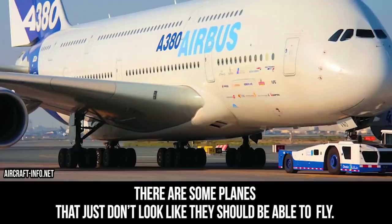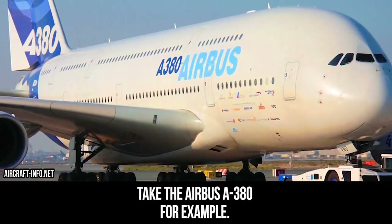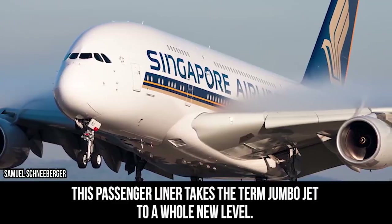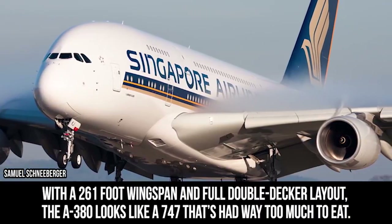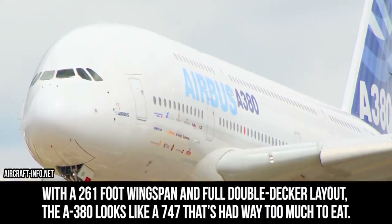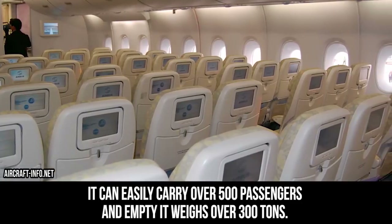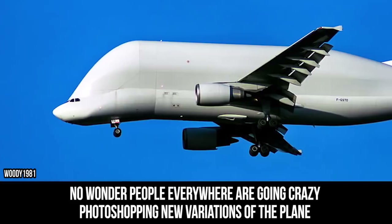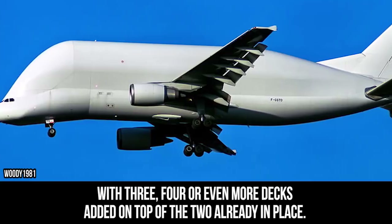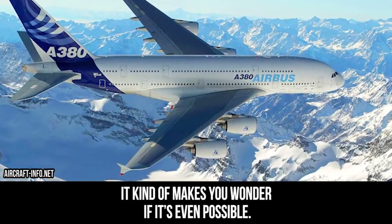Airbus A380. There are some planes that just don't look like they should be able to fly. Take the Airbus A380, for example. This passenger liner takes the term jumbo jet to a whole new level. With a 261-foot wingspan and full double-decker layout, the A380 looks like a 747 that has had way too much to eat. It can easily carry over 500 passengers, and empty it weighs in at over 300 tons. No wonder people everywhere are going crazy photoshopping new variations of the plane, with three, four, or even more decks added on top of the two already in place.